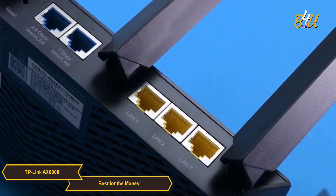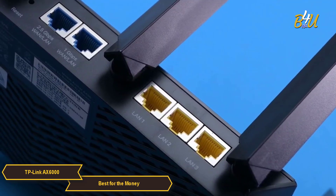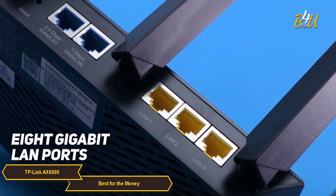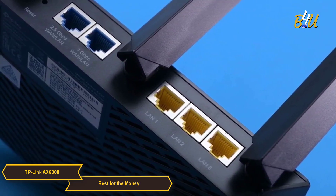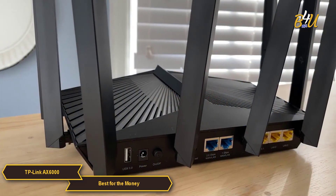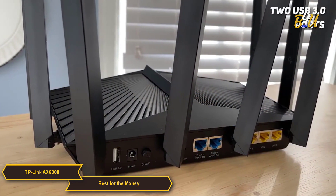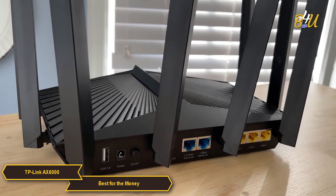In terms of connectivity, the AX6000 comes with a variety of ports to cater to different needs. It includes 8 gigabit LAN ports for wired connections, which is particularly useful for devices that require stable, high-speed internet. Additionally, it has two USB 3.0 ports, expanding its functionality and making it a versatile hub for various digital needs.